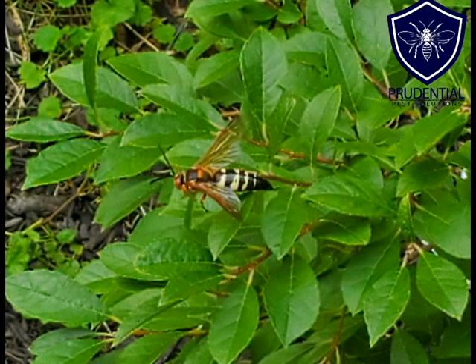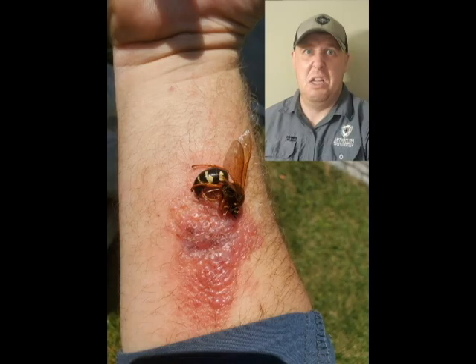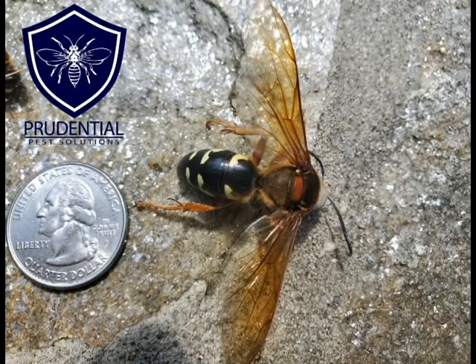My little joke earlier — that was not a murder hornet sting. In reality, I just put a cicada killer on top of my poison ivy to give that impression. So if you live in southeastern Pennsylvania and you have cicada killing wasps flying around your yard, most often they're harmless — nothing to worry about unless you don't like giant hornets flying around where your kids play or near your front door. If someone could potentially get hurt, you'll want to do something about it. Follow us at prudentialpest.com and make sure to like and share our videos!